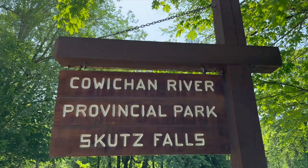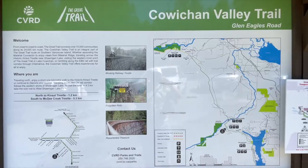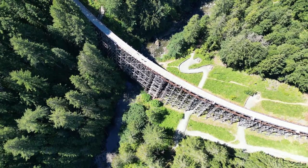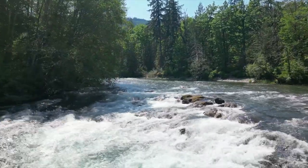Just down from where you exit the river from tubing, where the water gets considerably rougher, is Skutz Flats Park. This is a beautiful provincial park popular with mountain bikers and hikers. It is part of a vast network of trails that can lead you to the Kinsol Trestle near Shawnigan Lake, and is part of the Cowichan Valley Trail — which is so amazing it deserves its own video. If you'd like to see that, definitely leave a comment down below.